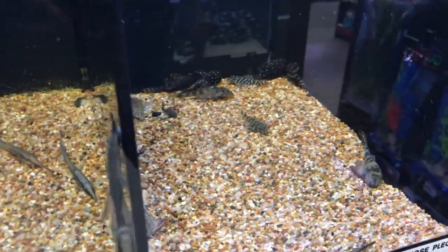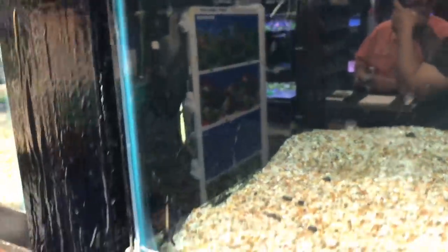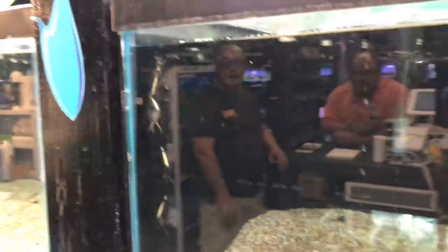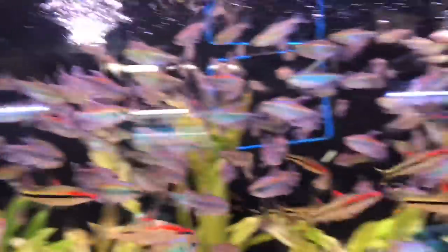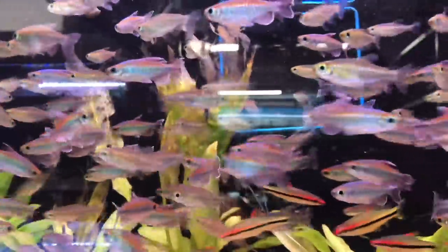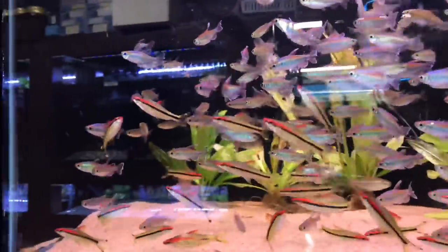I can stare at these guys for hours. Look at these dad nodes still being quarantined, man. Super cool fish. You can see Dan's reflection in the camera. Look at those guys, they're crazy. You never get tired of looking at these Congo Tetras. Dude, you can't tell me this isn't crazy, man.